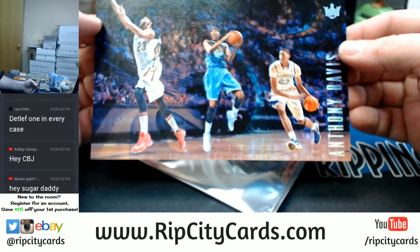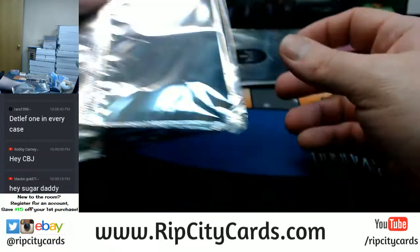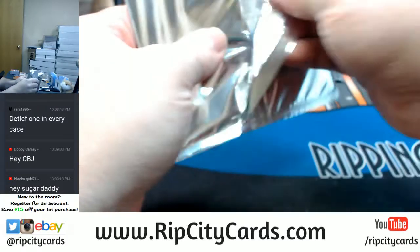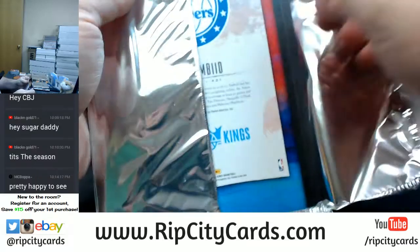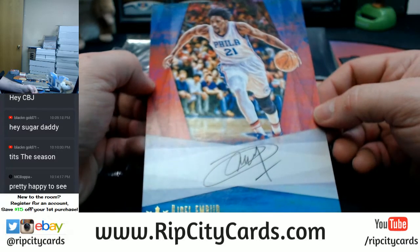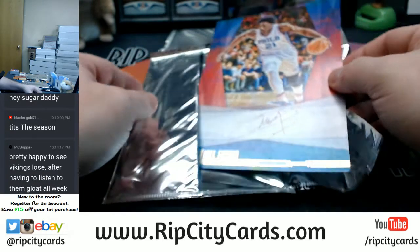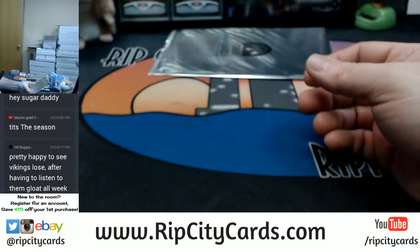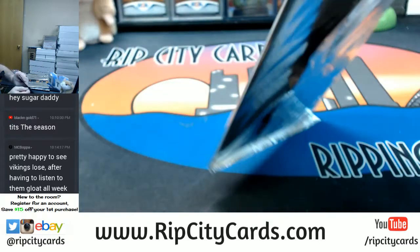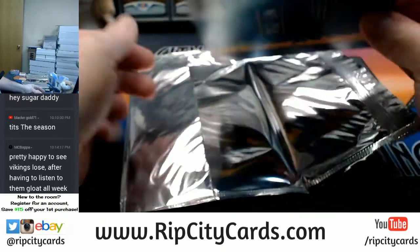Anthony Davis — Pelicans, Hornets, Wildcats. Sixers, Joel Embiid autograph style. Oh, he's not a Sixer anymore, is he? And another Embiid.